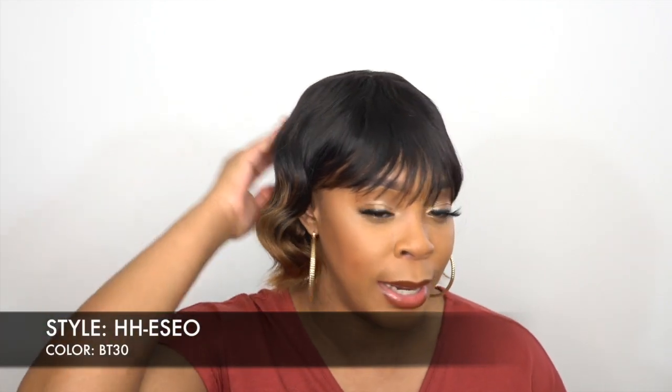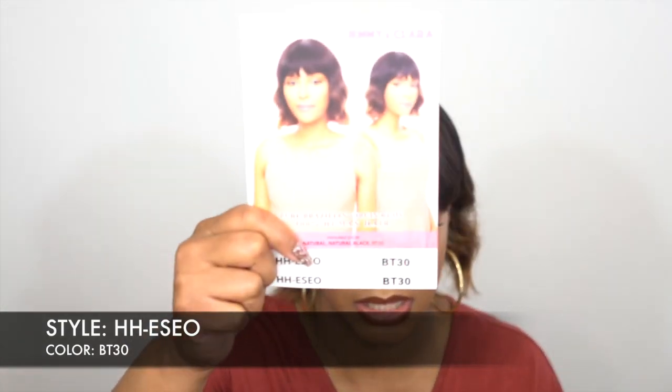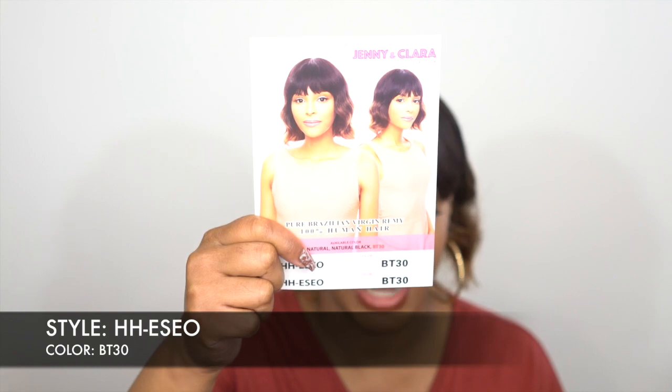It only comes in natural black and BT30, and this is the color I got. So if you don't want to color it but want a little bit of color, you have this one. If you prefer a natural color altogether, you can get the natural or natural black. This is what the stock card looks like — it's pretty much just a short bang unit.